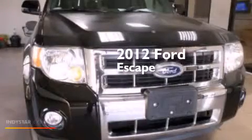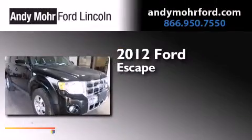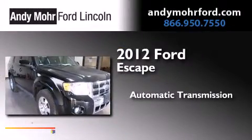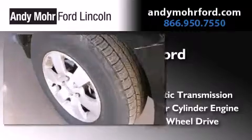This is a certified pre-owned 2012 Ford Escape. This crossover has an automatic transmission, an inline four-cylinder engine, and four-wheel drive.